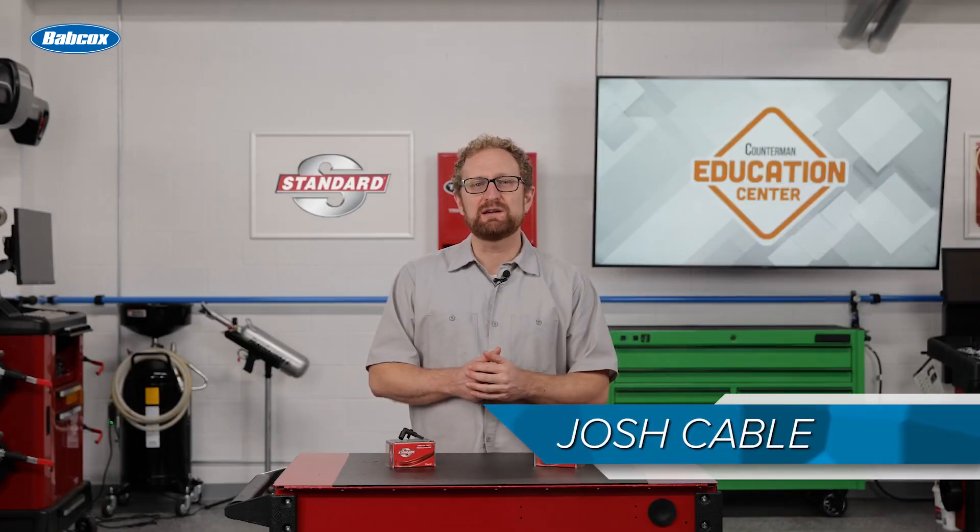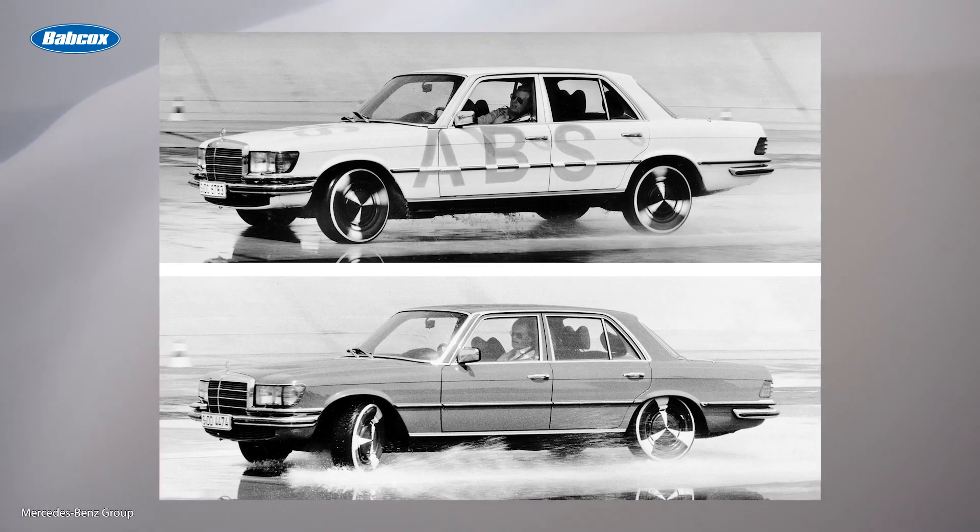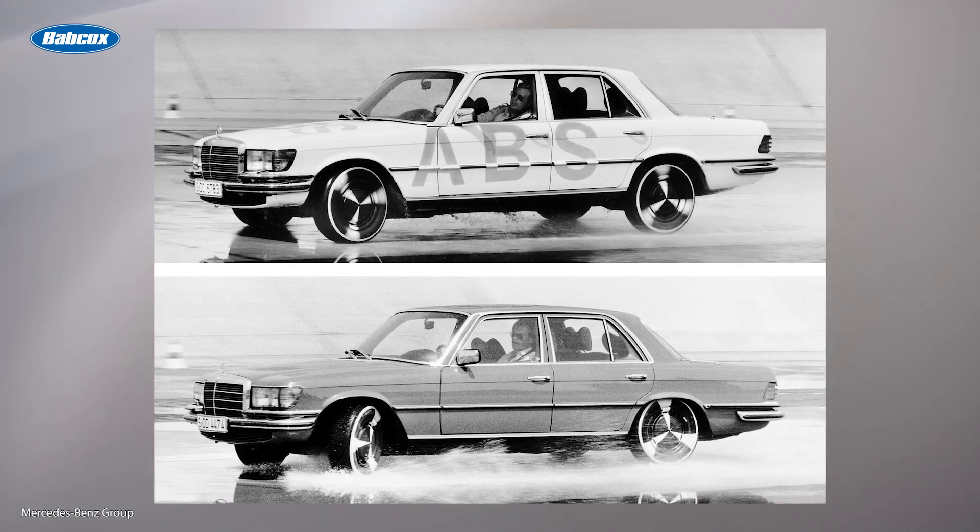Momentum really picked up in the 1970s when Chrysler and Bendix introduced the Sure-Brake four-wheel electronically controlled ABS as an option for the 1971 Imperial, and Mercedes-Benz introduced what it called the second-generation ABS in August 1978.